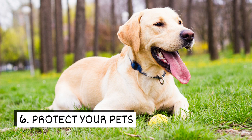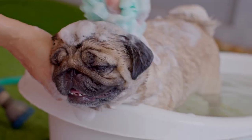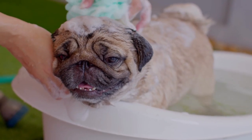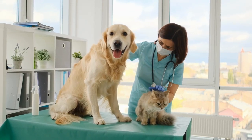Six: protect your pets. Ticks can also bug your furry family members. Giving your pet regular baths can make it easier to detect these pests. You can also contact your pet's veterinarian to discuss preventative treatment options.